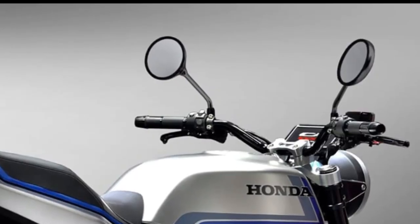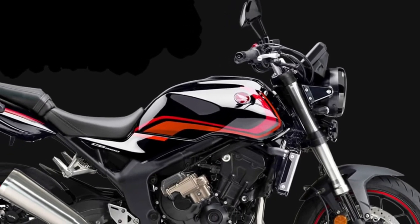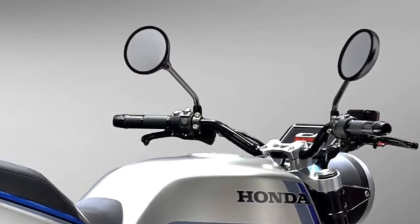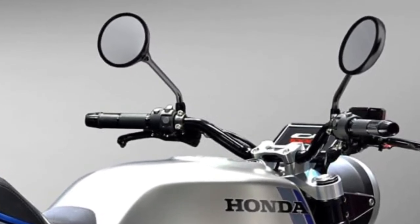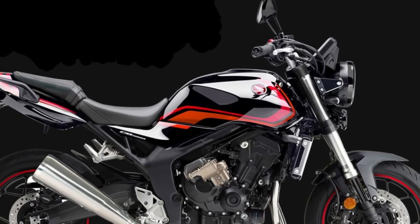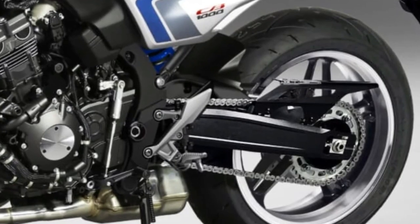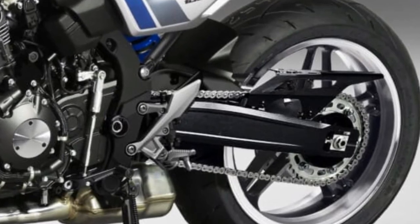The integration of technology in the 2026 CB1000 extends beyond the display and riding modes. The motorcycle includes Bluetooth connectivity, enabling riders to pair their smartphones for hands-free calls and navigation prompts. This connectivity enhances the convenience and functionality of the ride.